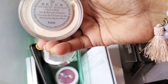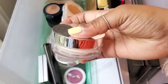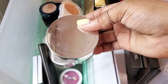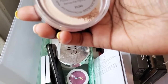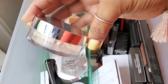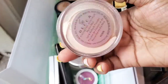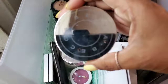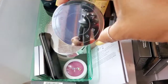Next I have my Becca Hydra Mist. I absolutely love this. I used to use it very seldom because it was so hard to find. It's a setting and refresher powder for your foundation, and when you put this on your face you can feel the coolness — it just feels so cooling on your skin, so lightweight. It's absolutely amazing, so I'm definitely going to hold on to this. Shout out to Becca — I hope they still make this.